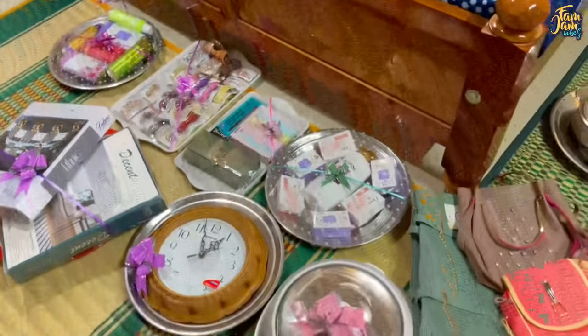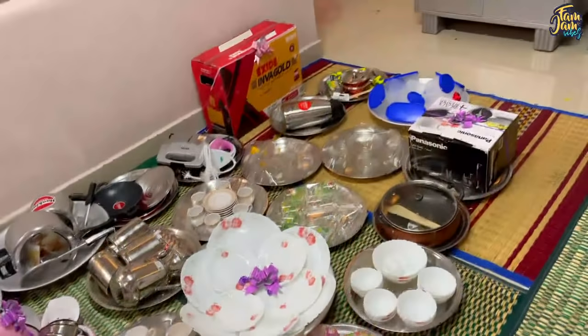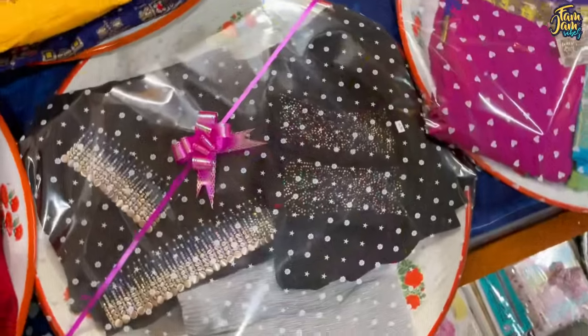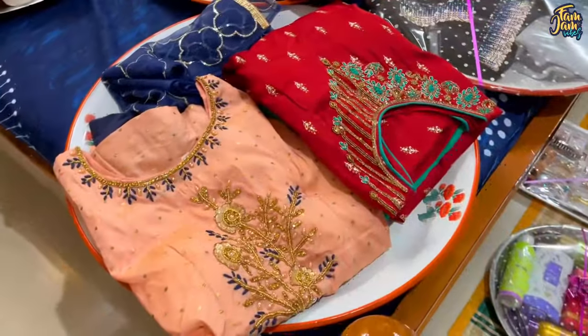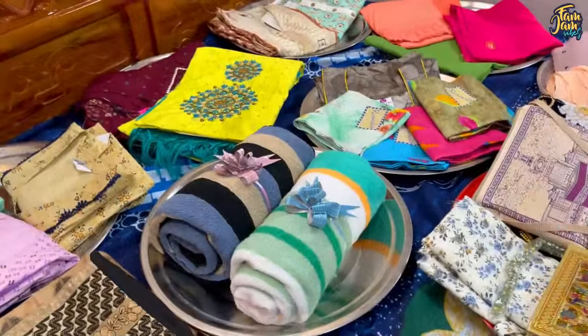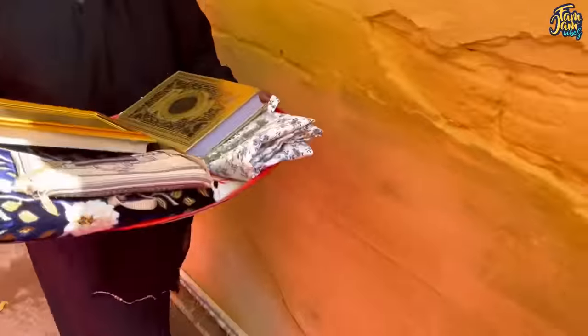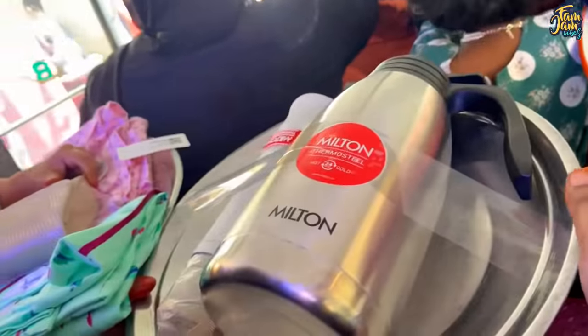These are the pooch-up items — including personal stuff and some other things. I will spread, wrap, and pack all these things. Now we are ready to load everything into the van. We are going to do this function in the daytime and head to the venue.